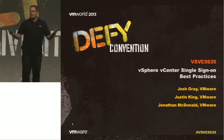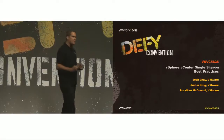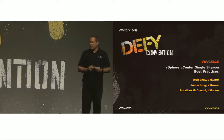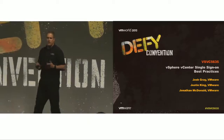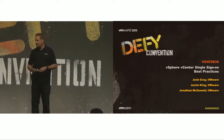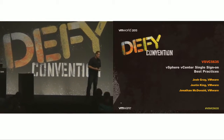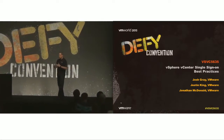I was here last year introducing you to single sign-on for 5.1, which you all thought was great — and then I ran as fast as I could. I have two colleagues working with me today. These are my peers who were helping with 5.1, both located in our support services. I have Josh Gray over here to help answer questions with a microphone, and Jonathan McDonald as well. When I couldn't answer questions, these guys really helped me out.